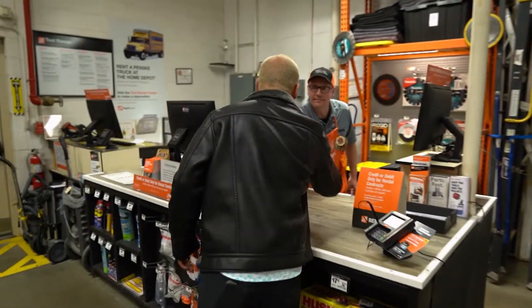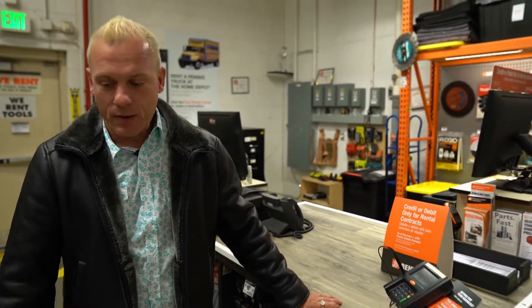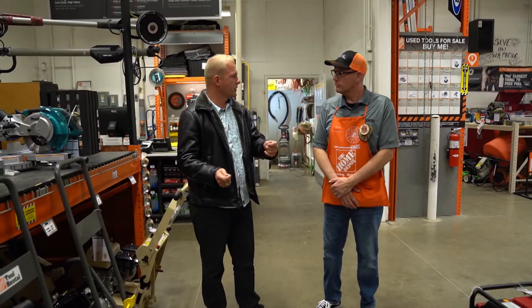Hey Ryan, nice to meet you. So you were the military makeover, right? Yes sir. We're here to get a bunch of tools — you guys got them all reserved for me. We sure do. Got your gas generator right here, so guys can plug in their drills and battery chargers.